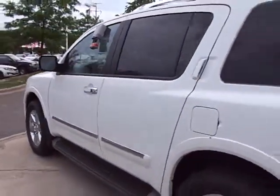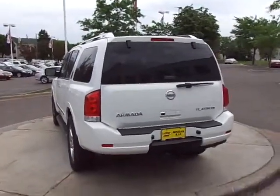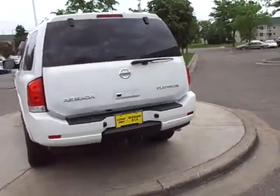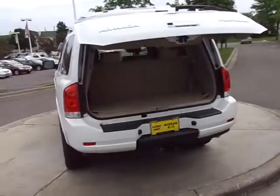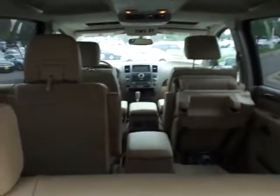I'd love to show it to you in person. JP at Luther Nissan Kia in Inver Grove Heights. The number here is 651-457-5757. Hopefully you're having a great day. Thanks again.